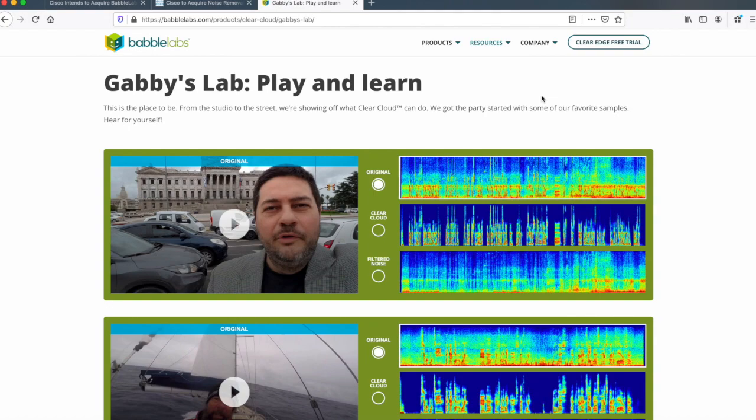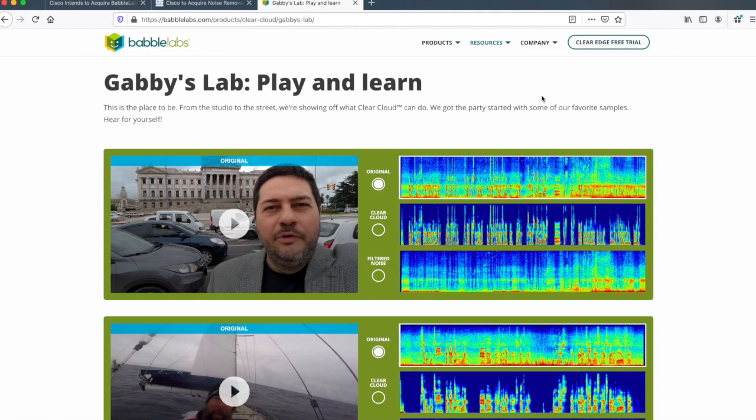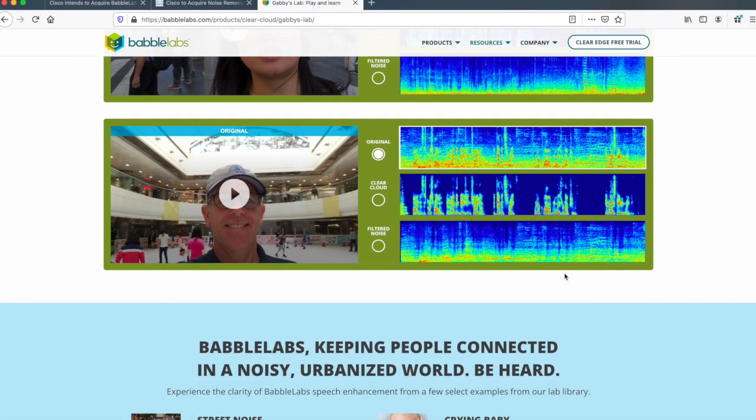Over on the Babbel Labs website itself, you can actually play and learn a little bit with the technology. There are some of their engineers doing demonstrations. There are a couple here — traffic noise is the first one, wind noise, a guy sailing, background noise, people, traffic, all kinds of things. It shows you the original, the ClearCloud is their technology version which is just the speaking, and then you can actually listen to just the noise as well with the voice removed. So it actually is separating those out.